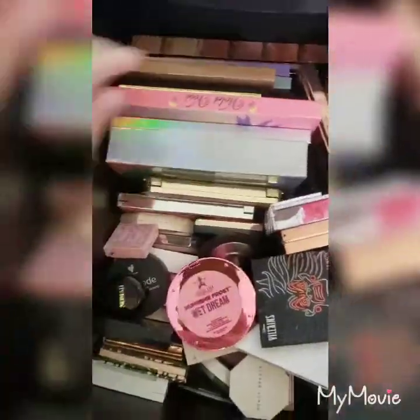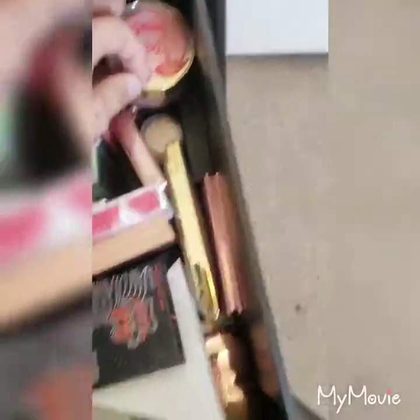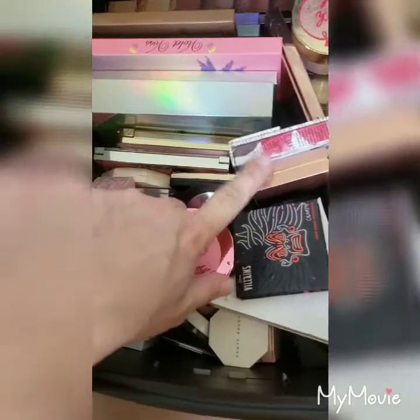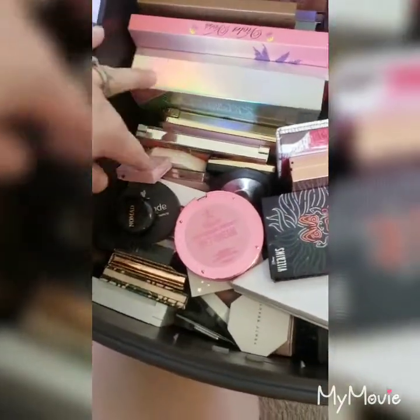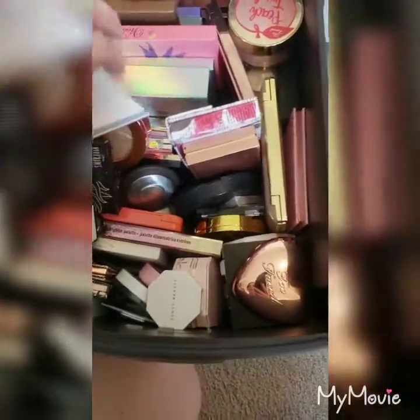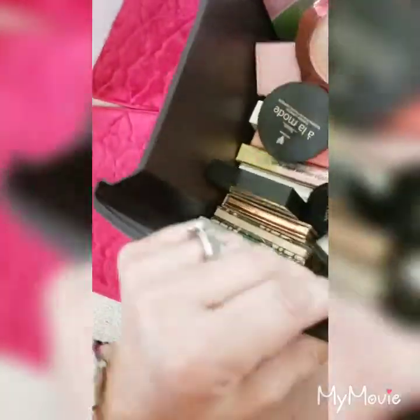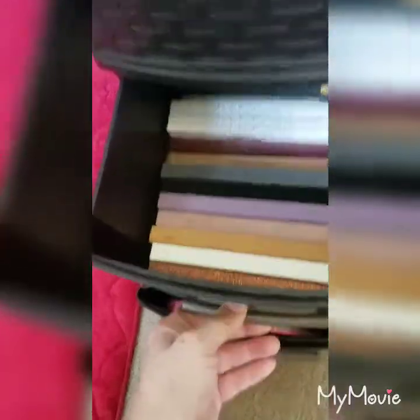In the top drawer we have all the ABH highlighter palettes, Tarte palettes, Violet Voss, extra Omrizy, Milk, Makeup Revolution, Too Faced, Colourpop, Pat McGrath, Stila, more Too Faced, Physicians Formula, NARS, Winky Lux, Fenty, Becca, Jeffree, Colourpop, Nomad, Kevin Aucoin, Kat Von D, Too Faced Peach, the Alchemy so classic, more Jeffree Star, more Kat Von D, Two Faced, Morphe, more Fenty, Dose of Colors, Lancome, OFRA, Two Faced, Estate, Cover Effects, Dose of Colors. There are so many highlighters — it's kind of pathetic.